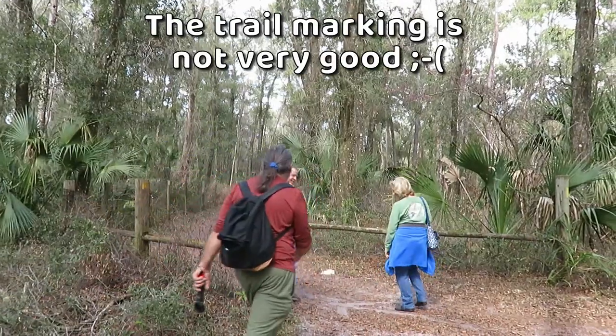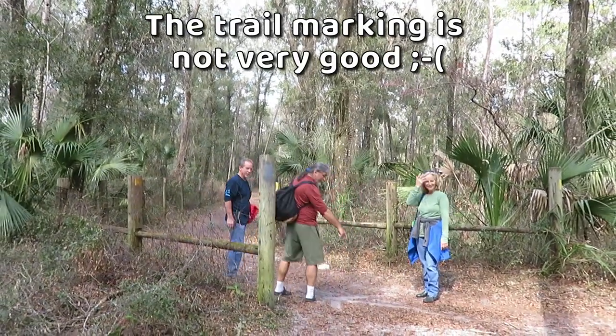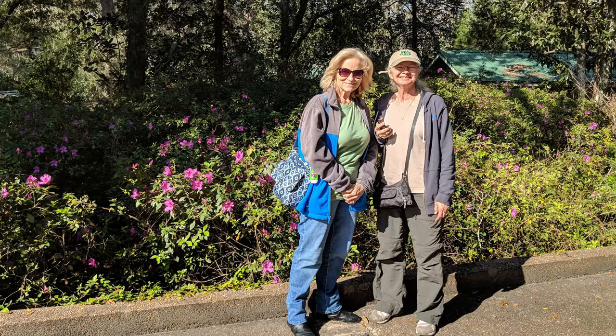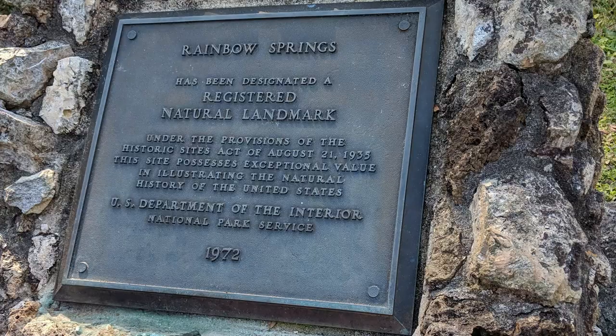We have arrived at our starting point. How does everyone feel? Ready to go to the car. In the 1930s the park opened as a private attraction situated on one of the main highways in Florida, but it was bypassed by the new interstate system and slowly died off and closed in 1974.